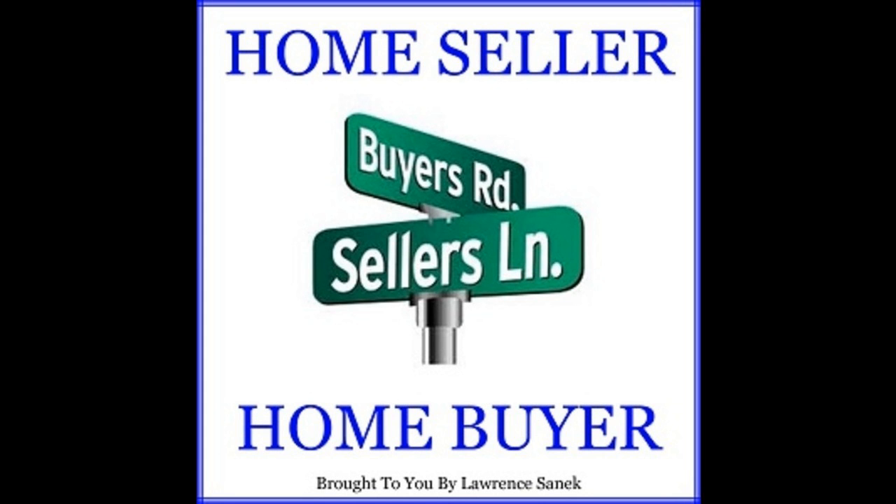For all home buyers out there, for over 30 years loan officers have been required to provide two documents anytime a borrower submitted a loan application. These documents were known as the Good Faith Estimate and the Initial Truth in Lending Disclosure. At the time of closing, they also provided the HUD-1 Settlement Statement and the Final Truth in Lending Disclosure.